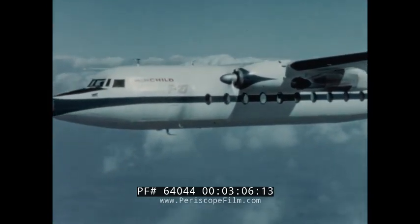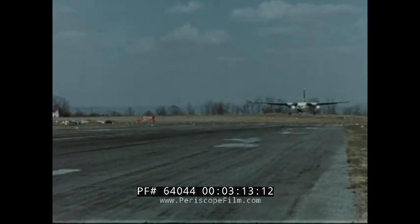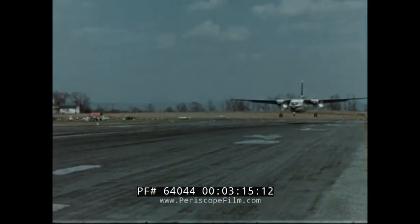The F-27 accomplishes the job in pressurized, air-conditioned comfort. The first flight was smooth, easy, and uneventful — it might have been the aircraft's 100th trip instead of its first. From takeoff, flight, to landing, there were no difficulties.